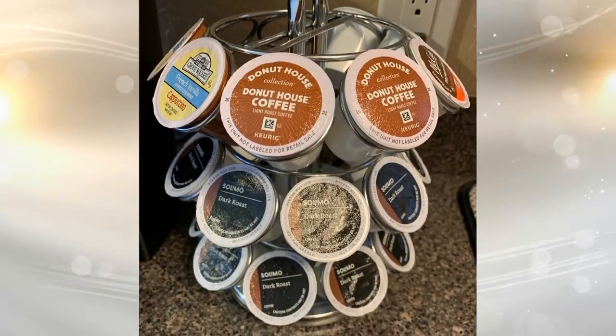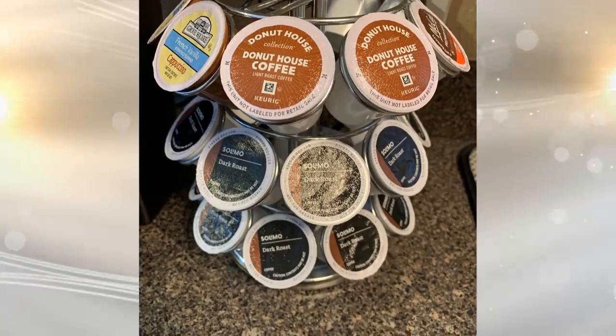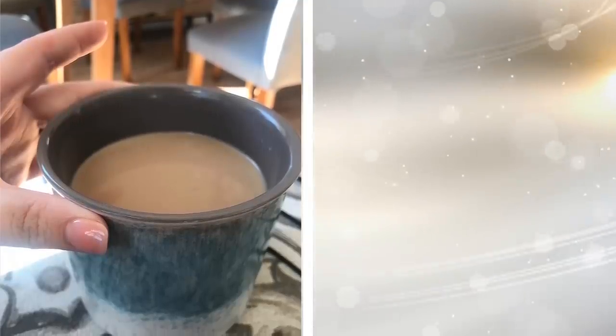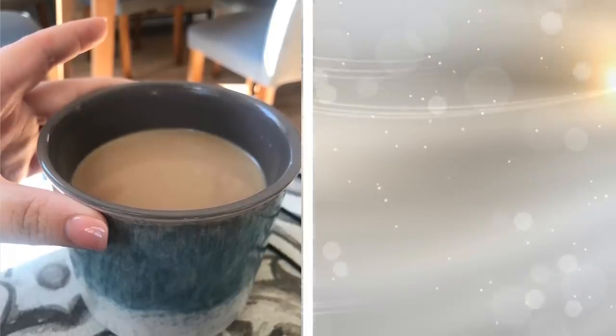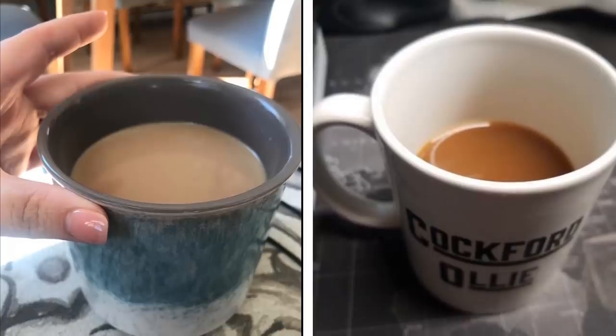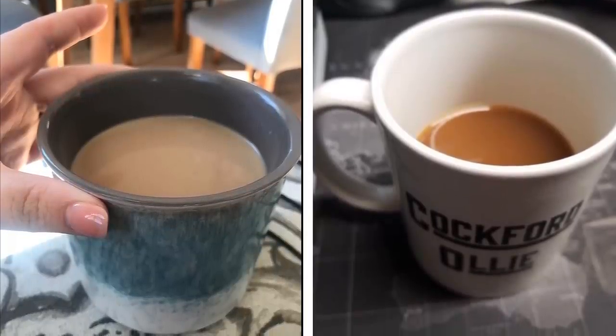Tip 2: I know this is probably blasphemous as K-cups make things convenient for us in the mornings. The thing is, though, this is so wasteful. You're using a cup only once, then tossing it in the trash. It's better to go with the old-school way of making coffee, and if you want to use a Keurig machine, buy a multiple-use K-cup to put coffee grounds in.